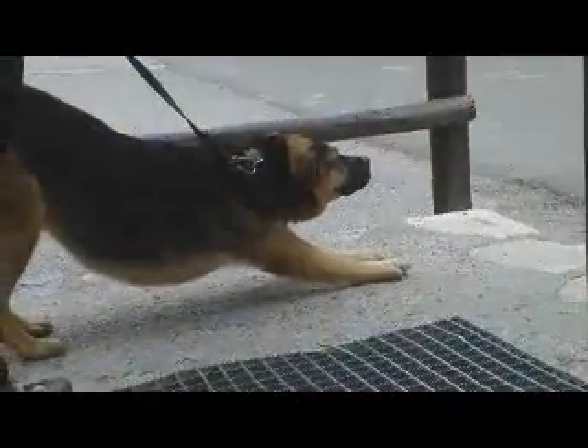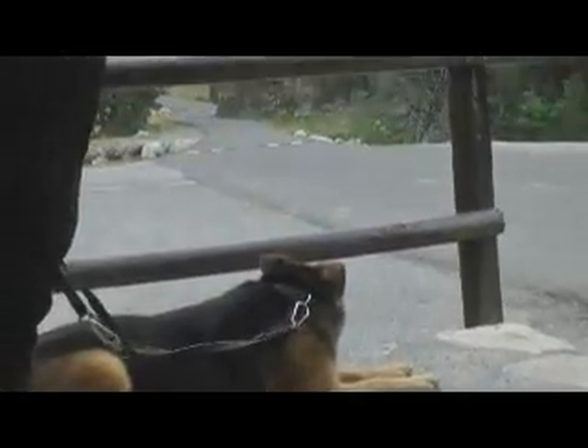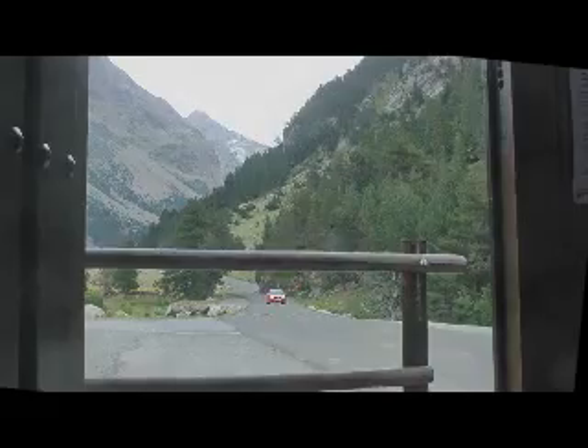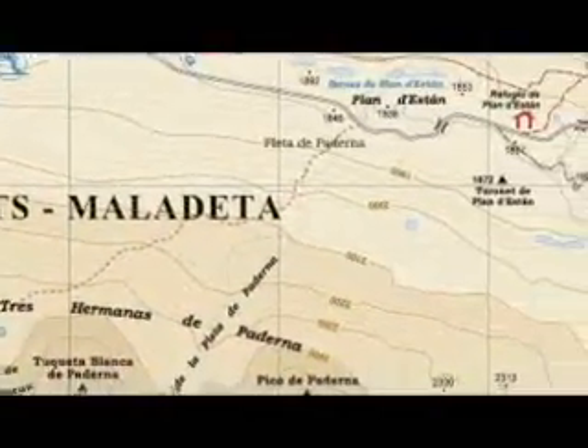This is the ranger's hut at the Hospital of Belasque, where most of the information you'll be told is unreliable. But you can leave the car here and take the bus a couple of miles to Baserta, where the footpath starts and ascends to the Renclusa hut.